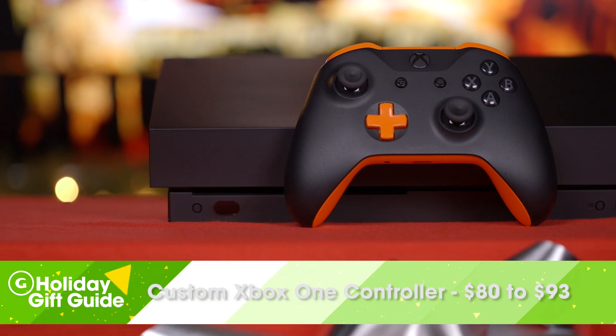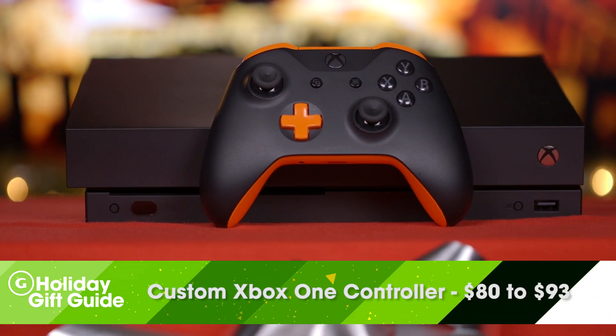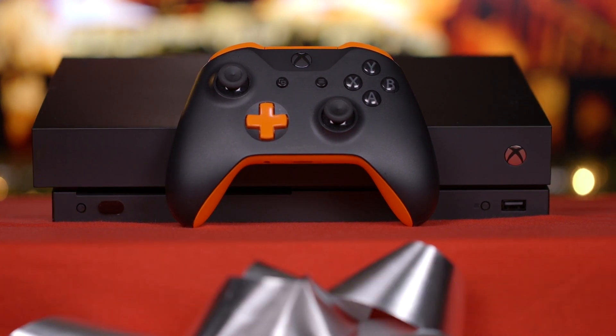If you don't feel like spending $150 on a controller, we totally understand. You could always just customize one on Microsoft's Xbox Design Lab website. There are over 19 colors to choose from, and you can also customize the grips, the trigger buttons, and more. And for an additional fee, you could engrave their name or gamertag onto the controller.